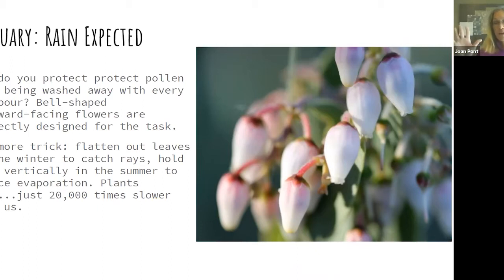Manzanitas have another engineering trick: in winter their leaves lie flat to gather as much sun as possible, whereas in summer to stave off drought and extra evaporation they hold their leaves vertically so the sun comes down on either side with less solar radiation. Plants actually do move — they just happen to move 20,000 times slower than us, which probably means we won't see too many at the Tokyo Olympics.